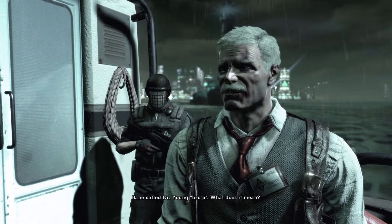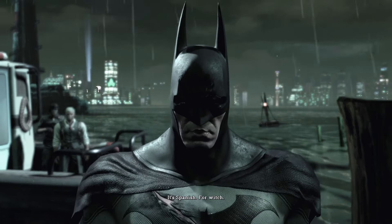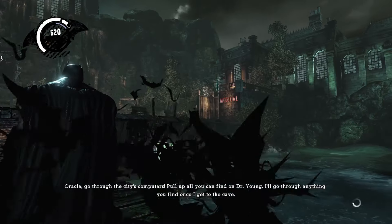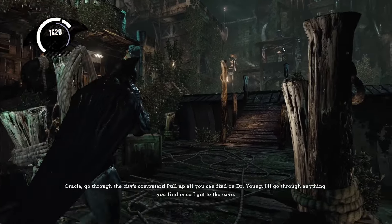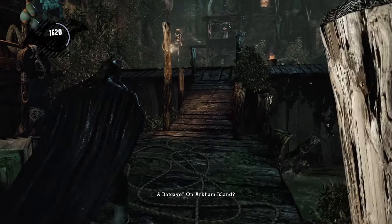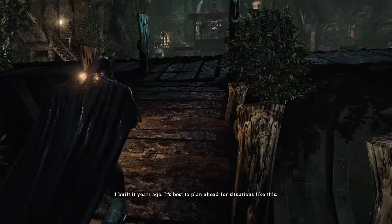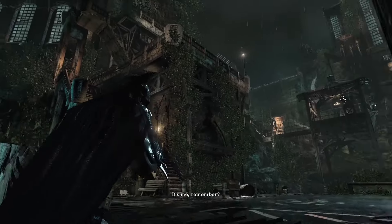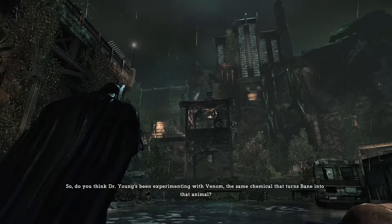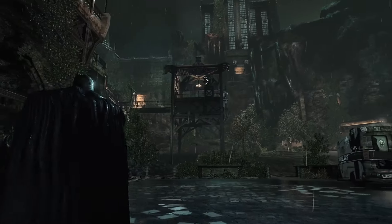Bane called Dr. Young 'Bruja' — it's Spanish for witch. Batcave on Arkham Island? Yes, built it years ago. It's best to plan out — it's so silly, I guess it's a Batman thing. It's no wonder Joker was able to take over this place — Batman built an entire Batcave on the island and nobody noticed.